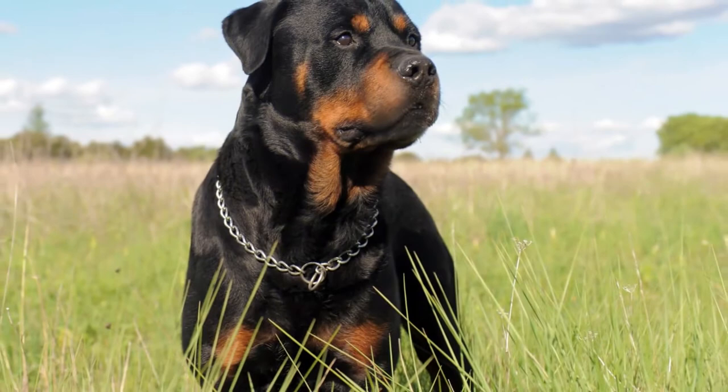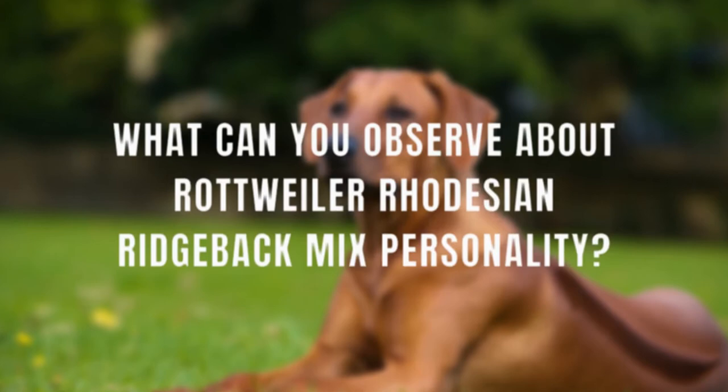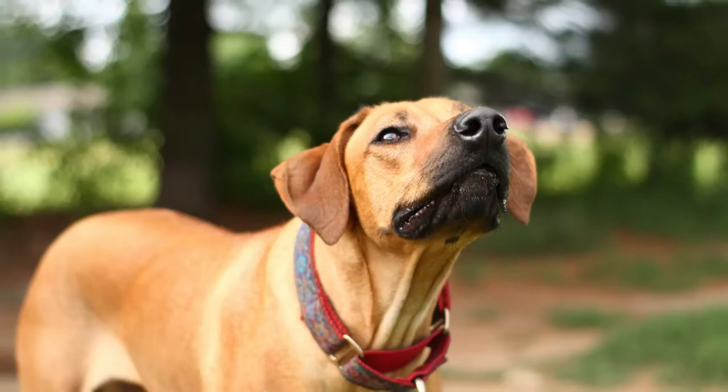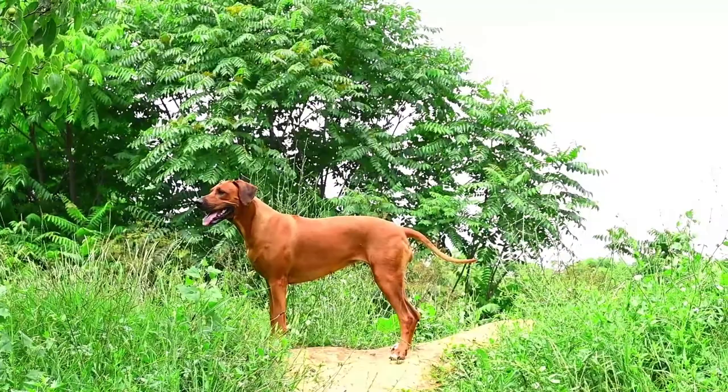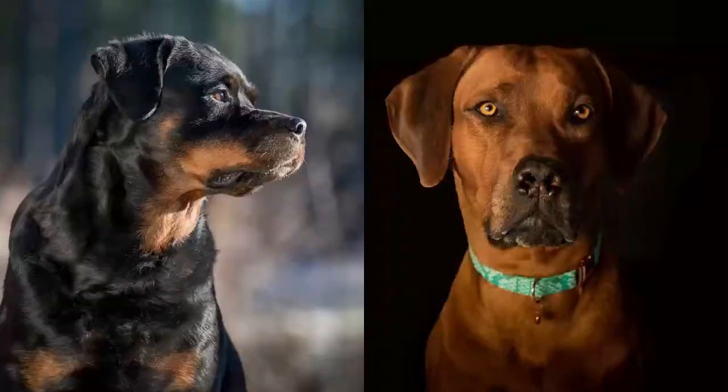What can you observe about Rottweiler Rhodesian Ridgeback mix personality? An R.R. Roddy, like any mixed breed, may have her most unpredictable qualities come out in her personality. However, some traits will be fairly consistent. True to both parent breeds, the mix will be even-tempered, watchful, loyal, and devoted. She will also be protective of her family, intelligent, and highly active.